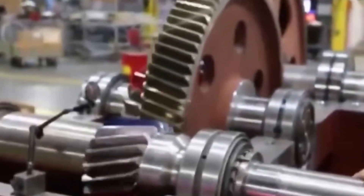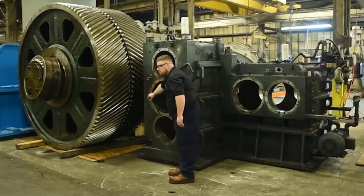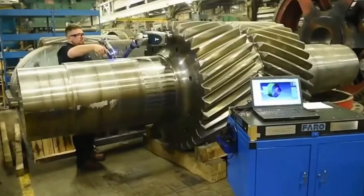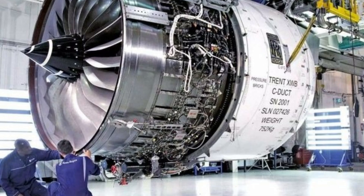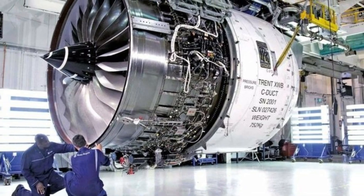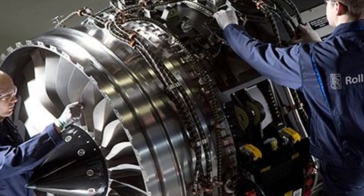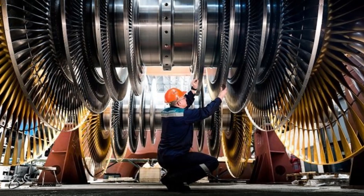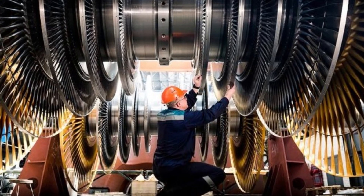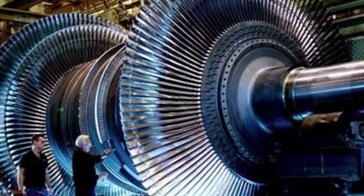Once it's in position, the real test begins. The gear is run at low speed first to check for any unusual movement, sounds, or heat. If anything seems off, the whole system is paused and adjustments are made. Then it's slowly pushed to full speed under controlled conditions. Sensors are used to track things like vibration, heat, and torque. If the gear passes all tests, it's considered ready for regular operation—a missed flaw during testing could lead to costly breakdowns later on.